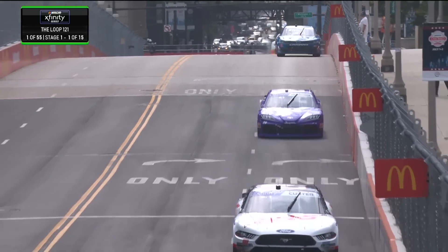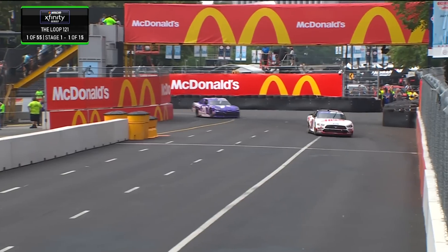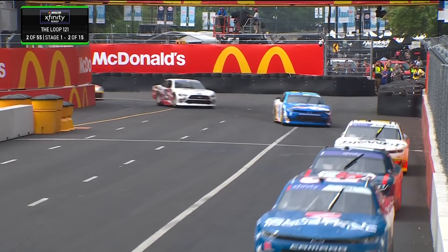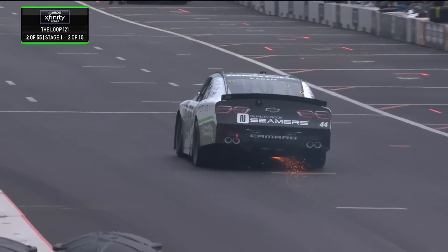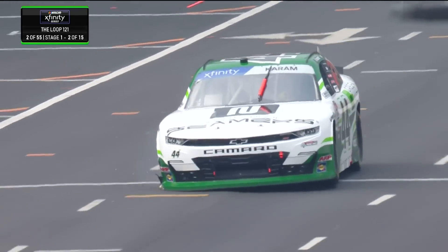Over the bridge and into turn 12 for the final time. He led the field to the green flag and also looks as though he's going to lead lap number one. Cole Custer out in front, chased by John Hunter Nemechek. An early pit stop for the 44 — Karam has made his way onto pit road and it looks like right front damage already.